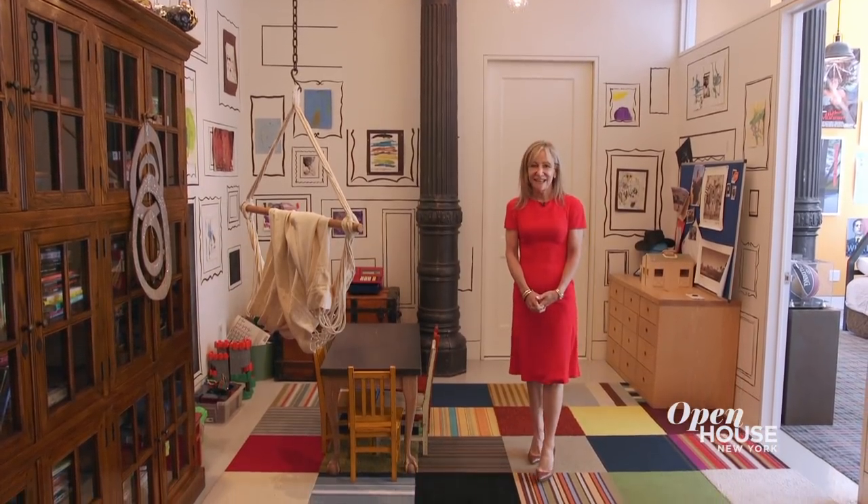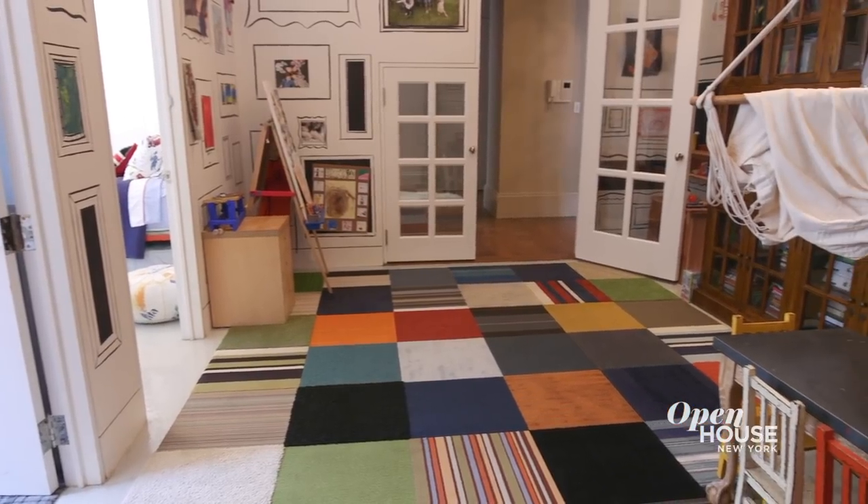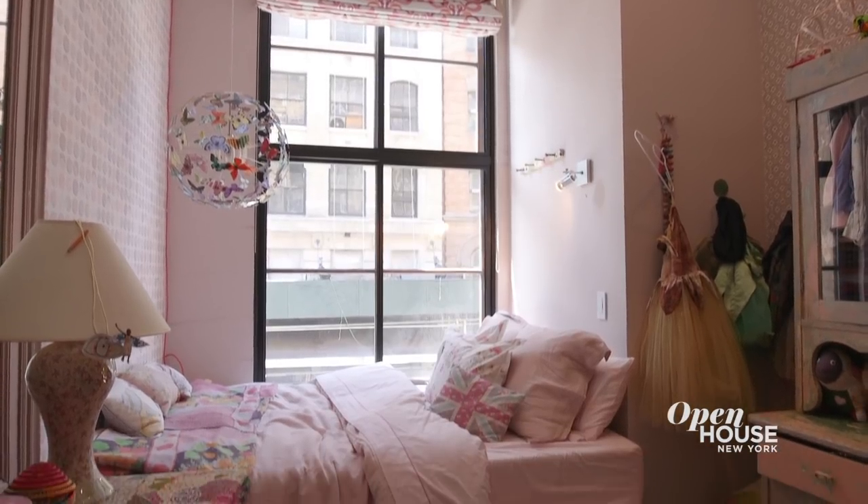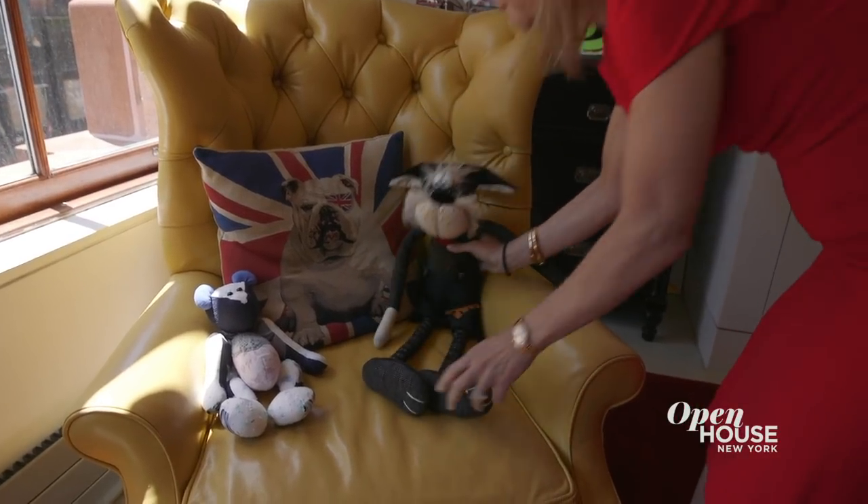Isn't this playroom fantastic? It's the perfect blend of the whimsical and the practical. There are two bedrooms off of it, so in essence the kids have their own wing. Enough about the kids — let's go see the master suite.